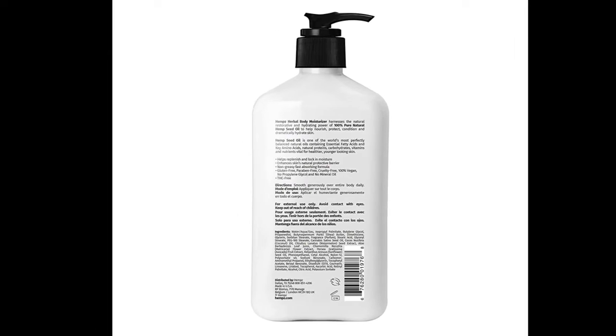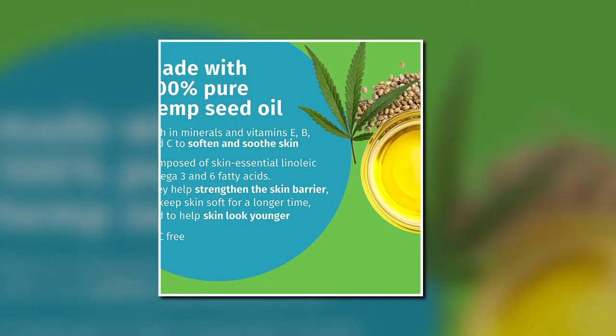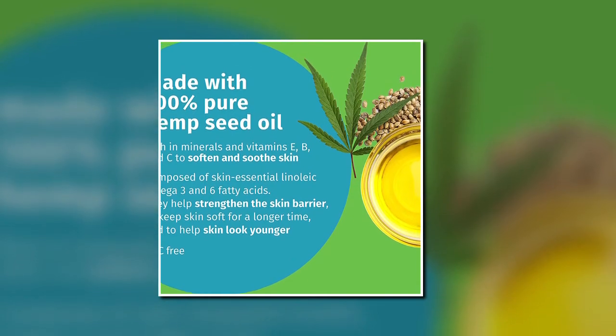Moisturizer is 100% vegan and paraben, gluten and THC-free, for a replenishing daily lotion.